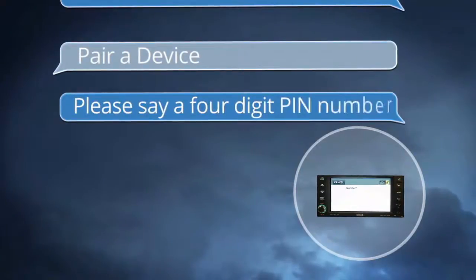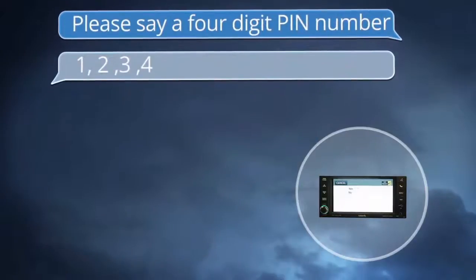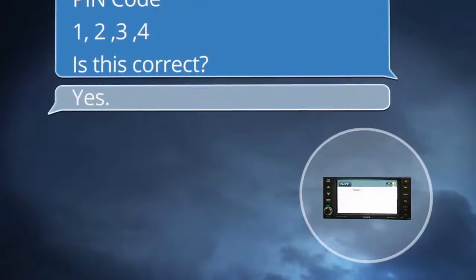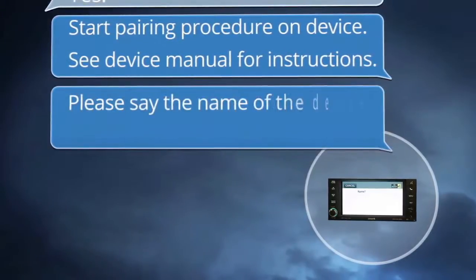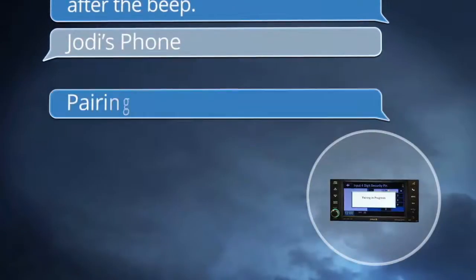Say "Pair a device." The system asks you to say a four-digit PIN number — for example, one, two, three, four. The system confirms: "PIN code 1-2-3-4, is this correct?" Say "Yes." The system then instructs: "Start pairing procedure on device — see device manual for instructions." Say the name of the device after the beep, for example, "Jodi's phone." Pairing complete.